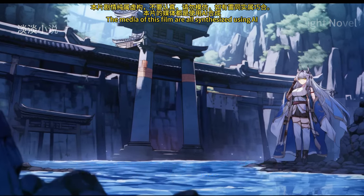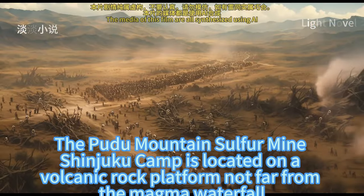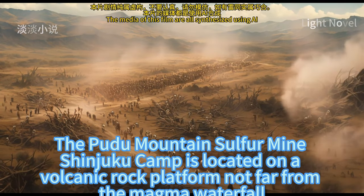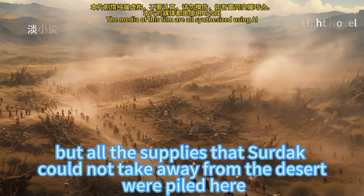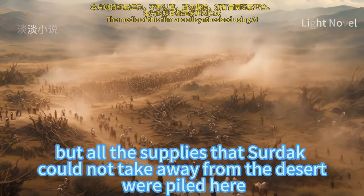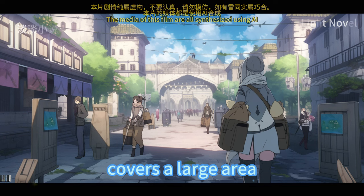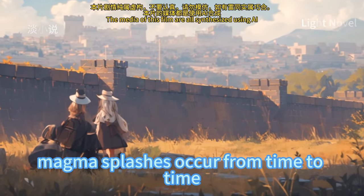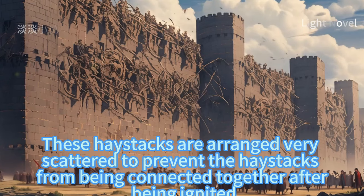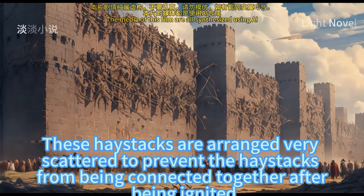Chapter 681: Homesickness. The Pudu Mountain Sulphur Mine Shinjuku Camp is located on a volcanic rock platform not far from the magma waterfall. Not only were some slave sheds built here, but all the supplies that Sirdak could not take away from the desert were piled here, of which the pasture for horses accounted for a large area. Since there is a river of lava not far from here, magma splashes occur from time to time. These haystacks are arranged very scattered to prevent them from being connected together after being ignited.